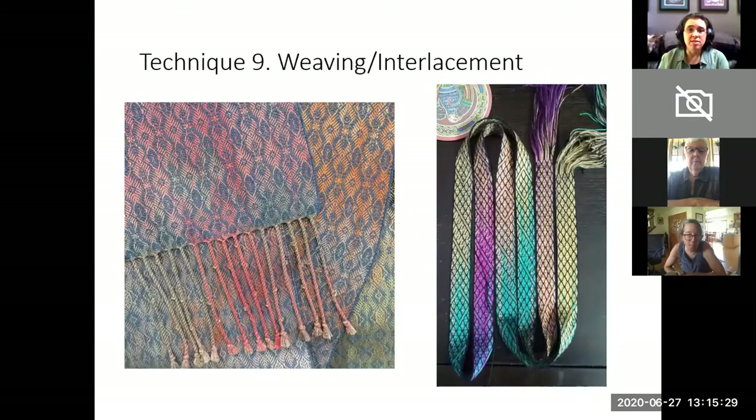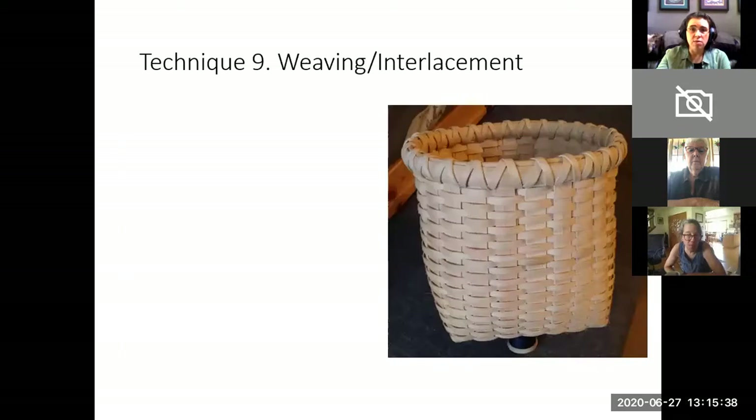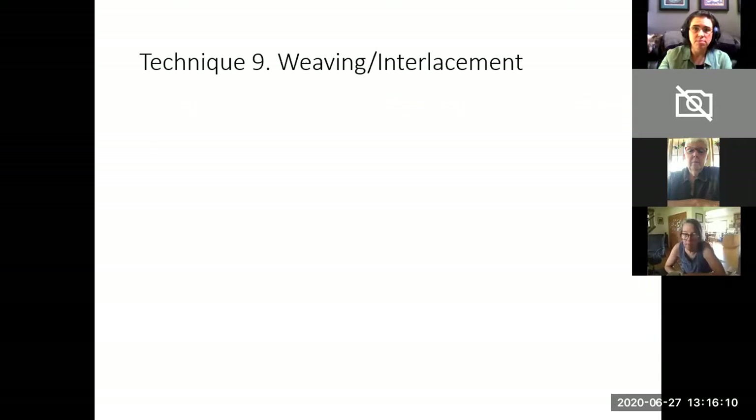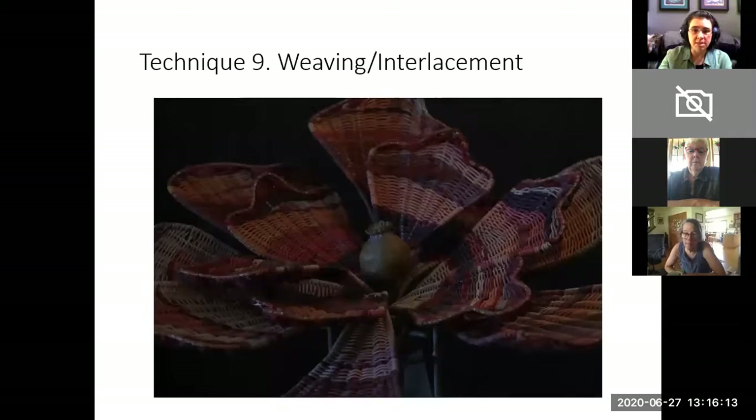Technique nine is weaving or interlacement. This can be done with yarn, but you can also use lots of other fibers. Basket making is weaving. On the left here, I believe this is paper that has been woven together — and in this case it doesn't matter whether the paper was handmade or not. It can be commercial paper, but the technique of interlacement has been applied to it, therefore it is acceptable to us. Here's another example of weaving.